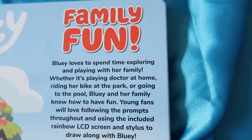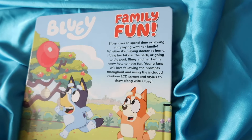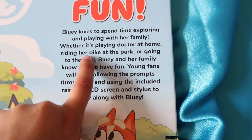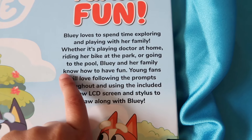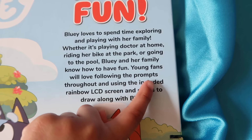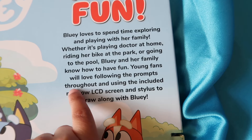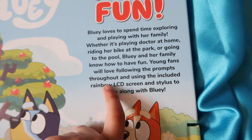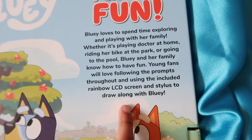Bluey loves to spend time exploring and playing with her family. Whether it's playing doctor at home, riding her bike at the park, or going to the pool, Bluey and her family know how to have fun. Young fans will love following along and using the included rainbow LCD screen and stylus to draw along with Bluey.